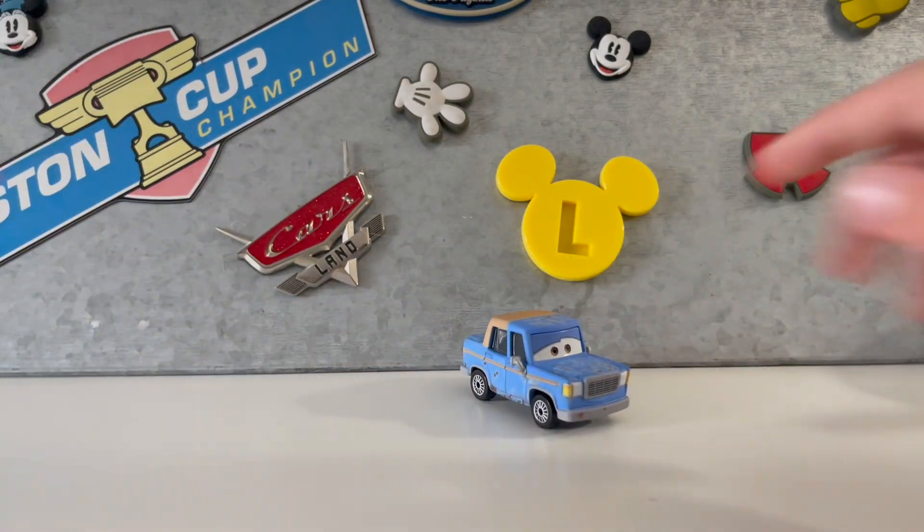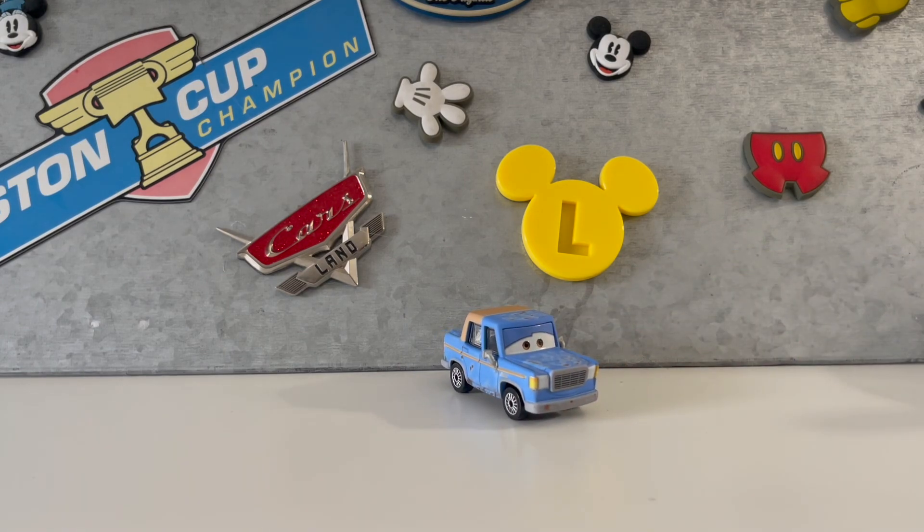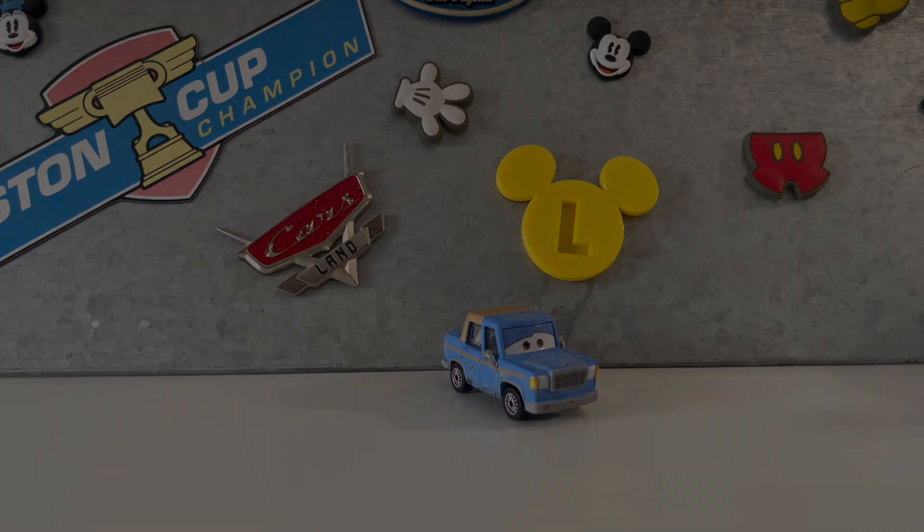The Cars 2 movie is actually, I think, better than Cars 1, so I'm going to say an 8.